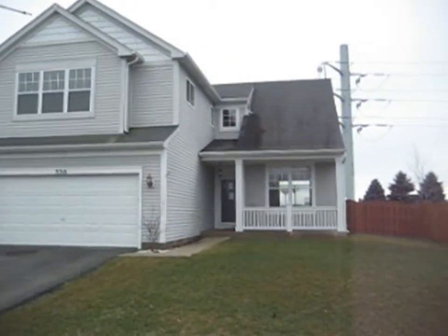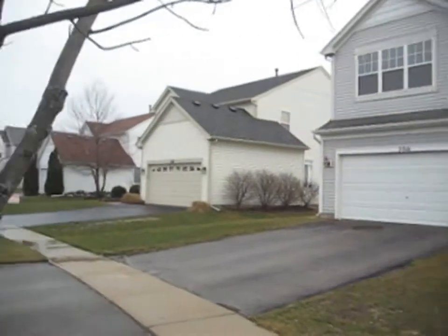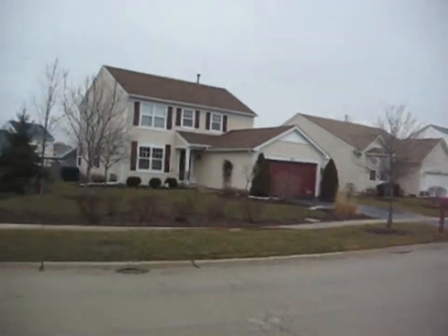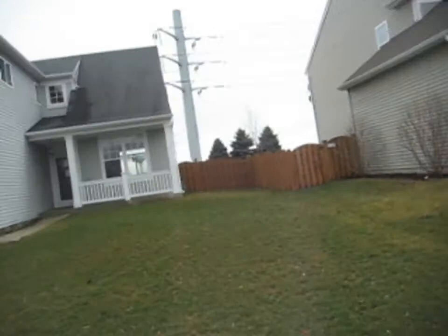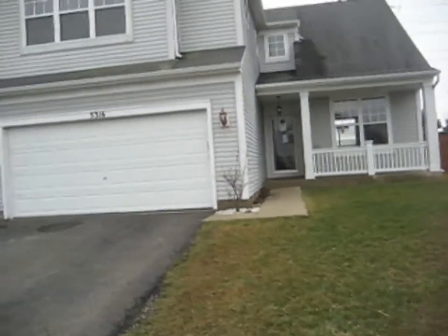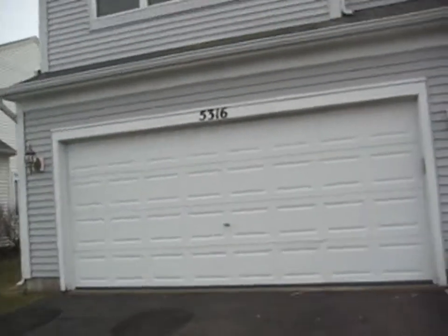This is 5316 Briarfield Lane in Lake in the Hills. This is a three-bedroom, two-and-a-half bath — we'll call it a one-and-a-half story. It does have a two-car attached garage.